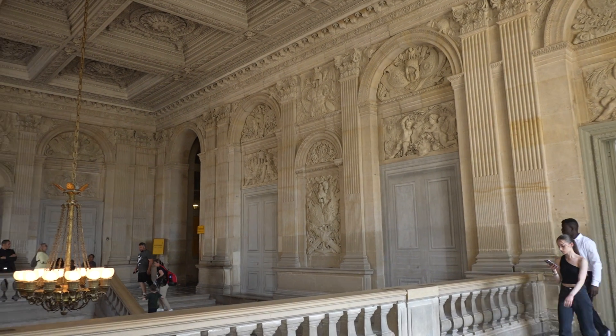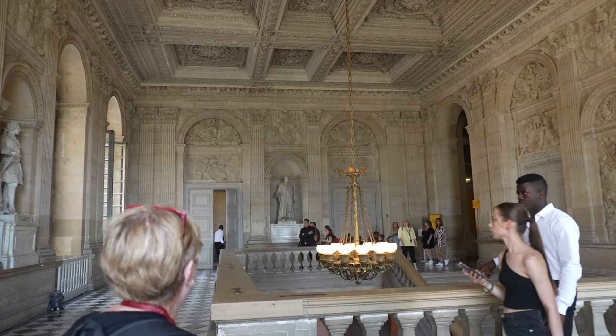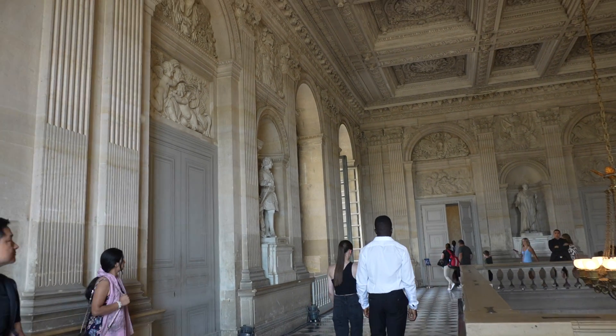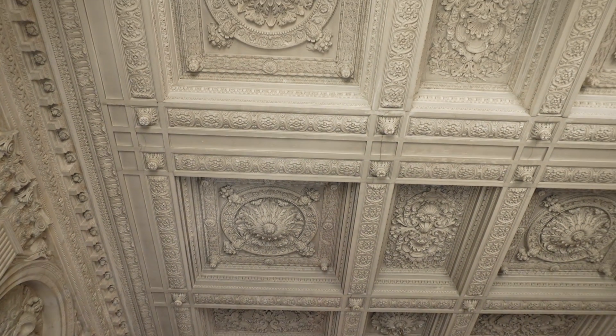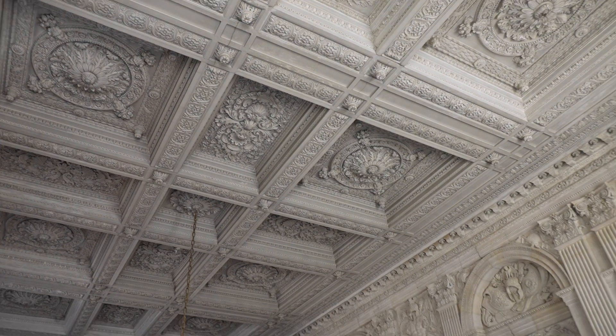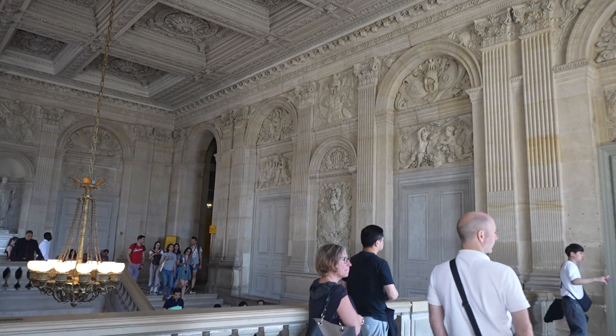Full of statues. Sculpture, architecture, pieces of art. Look up to see exquisite art and architecture. Beautiful.